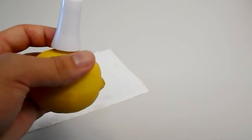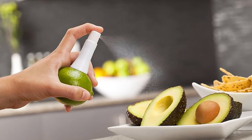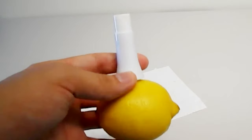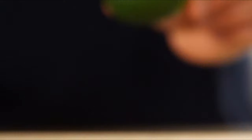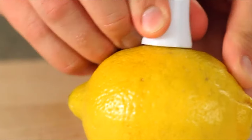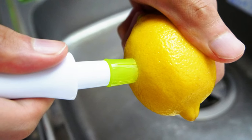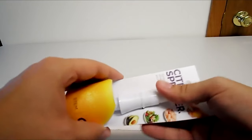Made of durable aluminum, this cool tech is perfect for adding a burst of citrus flavor to your favorite drinks and recipes. The sleek silver design and sturdy construction make it a stylish and functional addition to any kitchen. Whether you are making a refreshing lemonade or adding a tangy twist to your salad dressing, this spritzer is sure to become your go-to tool.